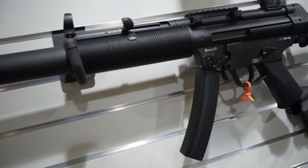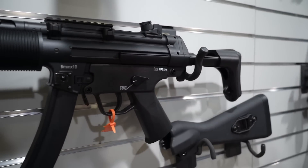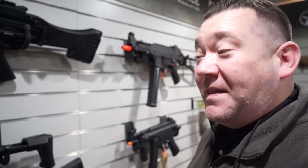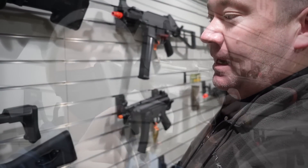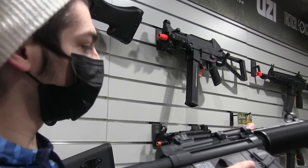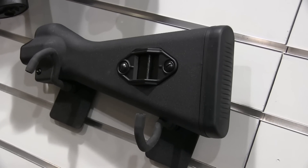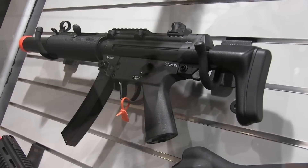H&K licensed MP5 SD6 — it comes in the retractable stock configuration out of the box, full metal. Full metal SD — everyone's been asking me on Instagram for the last three or four years. We've had the competition model in polymer construction; now we have the full metal option. It comes with an optic mount, so whatever optic you want, drop it on. If you want the solid stock, it comes with the gun too, so you've got options. We finally got our metal SD.